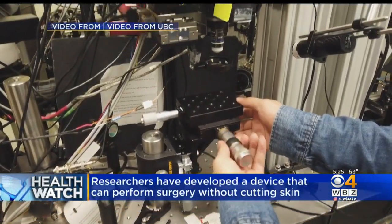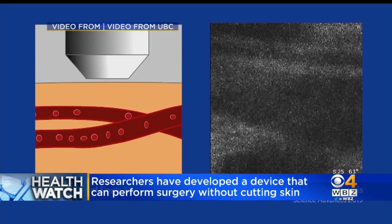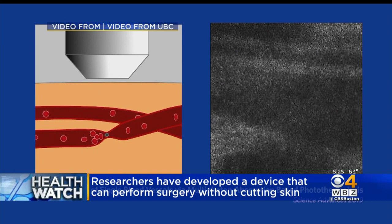Here's another example of cutting-edge technology: researchers at the University of British Columbia have developed a device that can perform surgery without cutting the skin. It's a specialized microscope that uses an infrared laser beam to quickly scan tissue looking for abnormal lesions or other abnormalities.